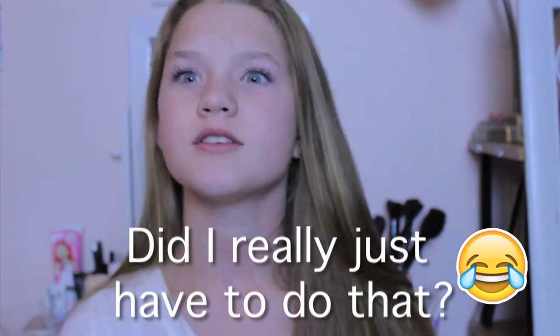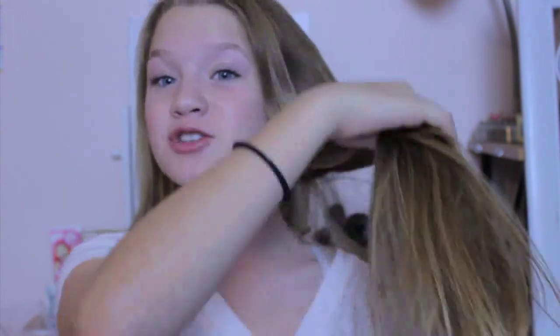Moving on to hair care. Around the end of August, beginning of September, I got my hair cut and it has grown back dramatically. I got six inches cut off so I kind of regret cutting it, but it was definitely a healthy choice.